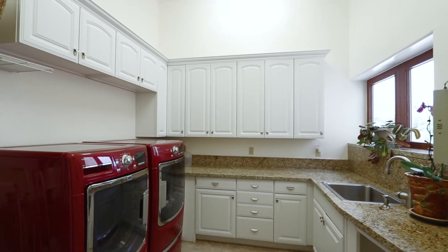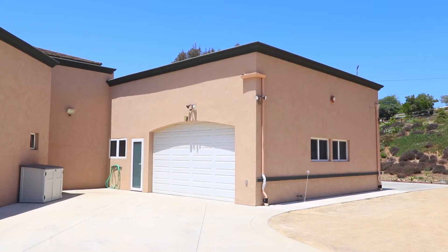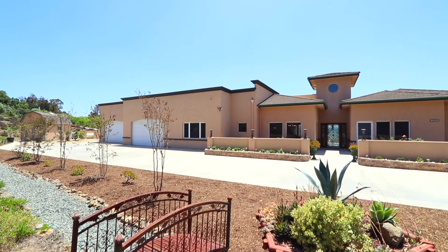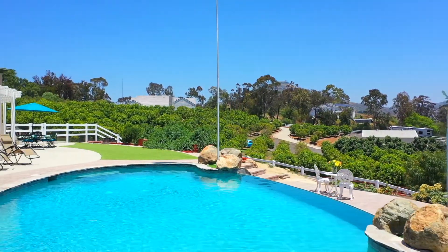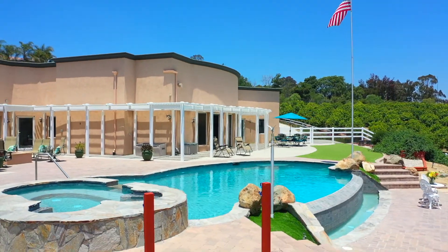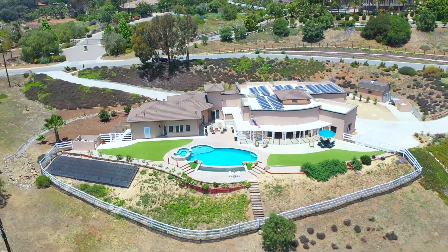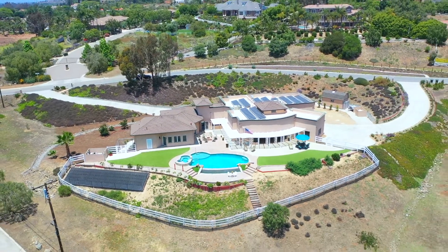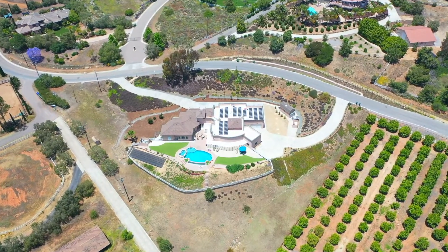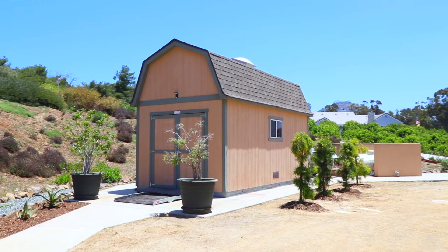The ultimate luxury garage features accommodations for up to six cars including a double door pull-through with 12-foot ceilings. A grand wrap-around motor court with two entrances allowing for parking of up to 20 cars, RV, boat, trailers, and a 20 by 10 storage shed.